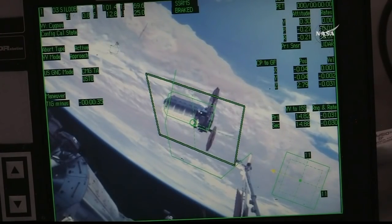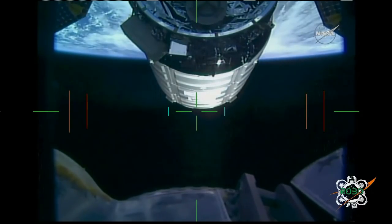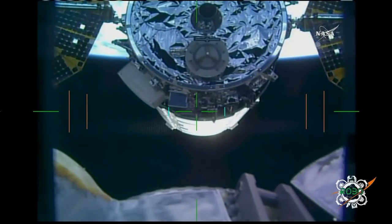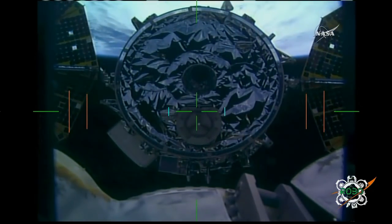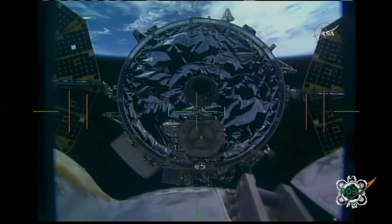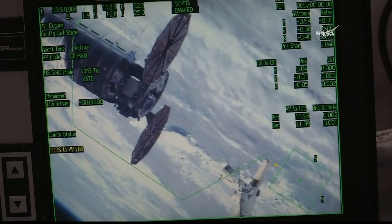Cygnus passing 15 meters away from the International Space Station, now in view of the station's robotic arm and the camera at the tip of the robotic arm. Slowing down the approach rate to about 0.03 — now less than 0.03 meters per second as it gets closer to that capture position. Cygnus now right in front of the station's robotic arm, holding at around 12 meters away from the International Space Station.